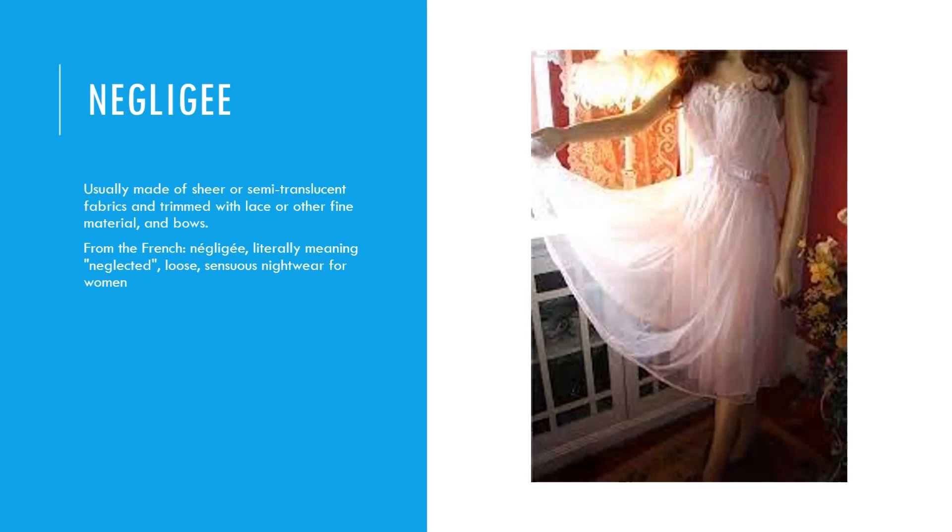Negligee: usually made of sheer or semi-translucent fabrics and trimmed with lace or other fine material and bows. From the French 'négligée,' literally meaning neglected. It is loose, sensuous nightwear for women.